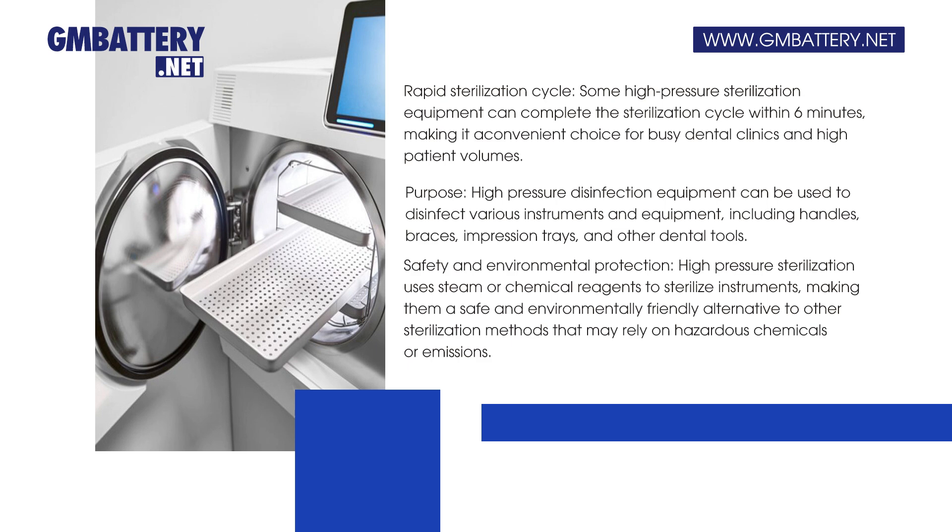Versatility and purpose: high-pressure disinfection equipment can be used to disinfect various instruments and equipment, including handles, braces, impression trays, and other dental tools.